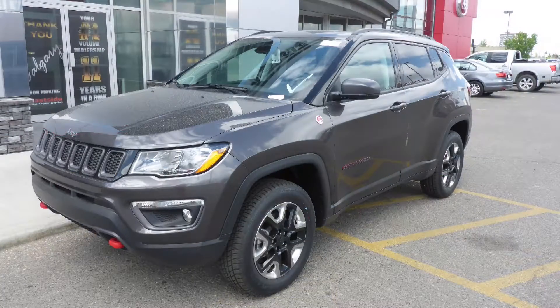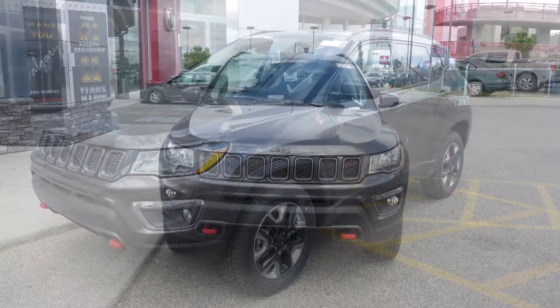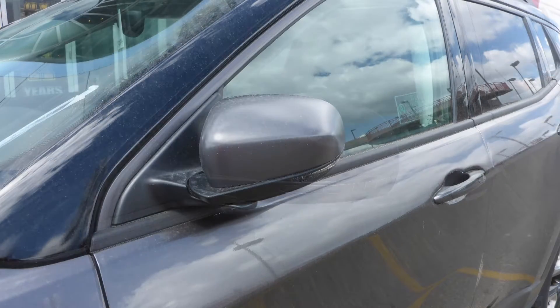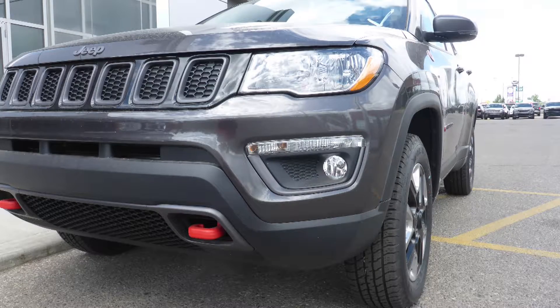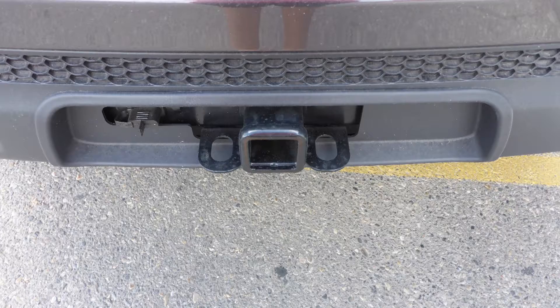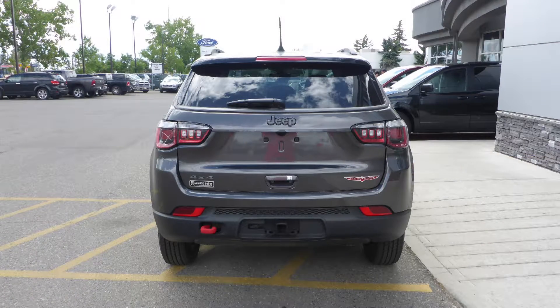This 2017 Jeep Compass Trailhawk comes equipped with a 2.4L engine and automatic transmission, power heated manual folding side mirrors, quad halogen headlamps, fog lamps, 17 inch aluminum wheels, a trailer hitch receiver, and a granite crystal exterior.